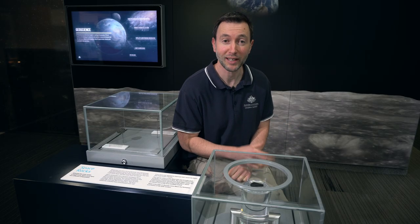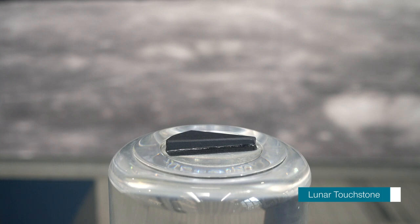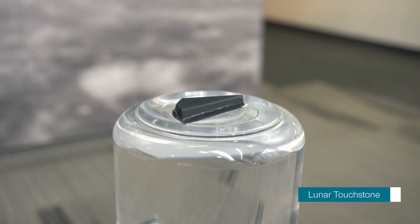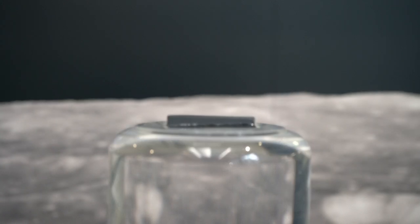We are fortunate to have on display the only lunar touchstone in the southern hemisphere. This is a piece of moon rock brought back by the Apollo 17 mission in 1972, which has been cut by NASA into a smaller piece for the purpose of becoming a touchstone. It is one of only 11 in the world and provides the public with an opportunity to come directly into contact with our nearest neighbour, the moon.